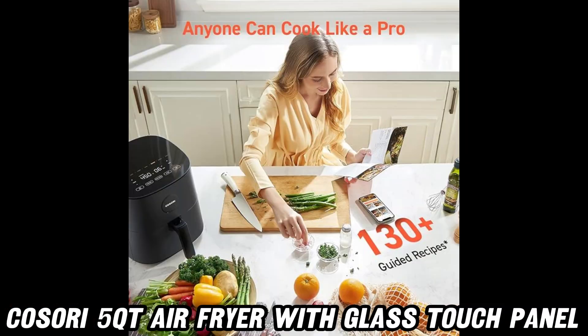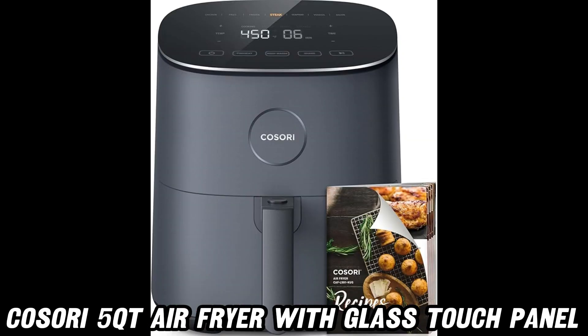So, what are you waiting for? Check out the link in the description for a deal hotter than this air fryer's max temp.